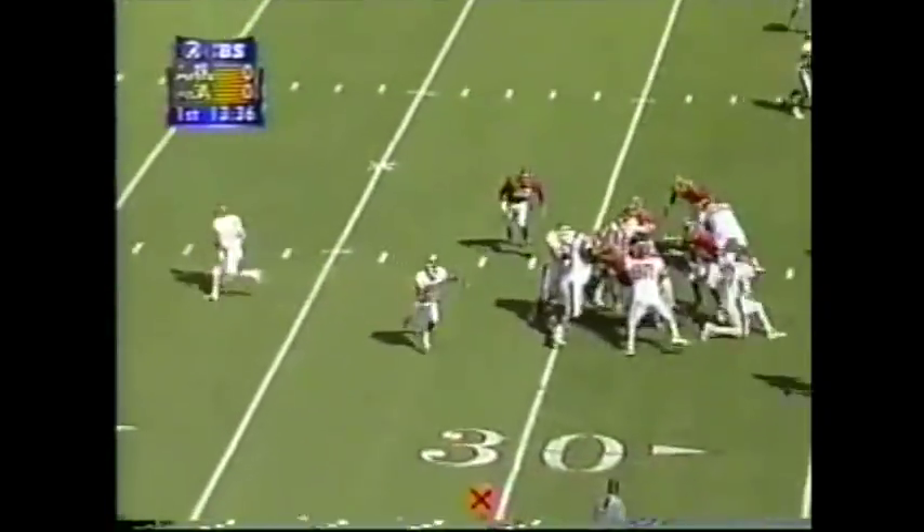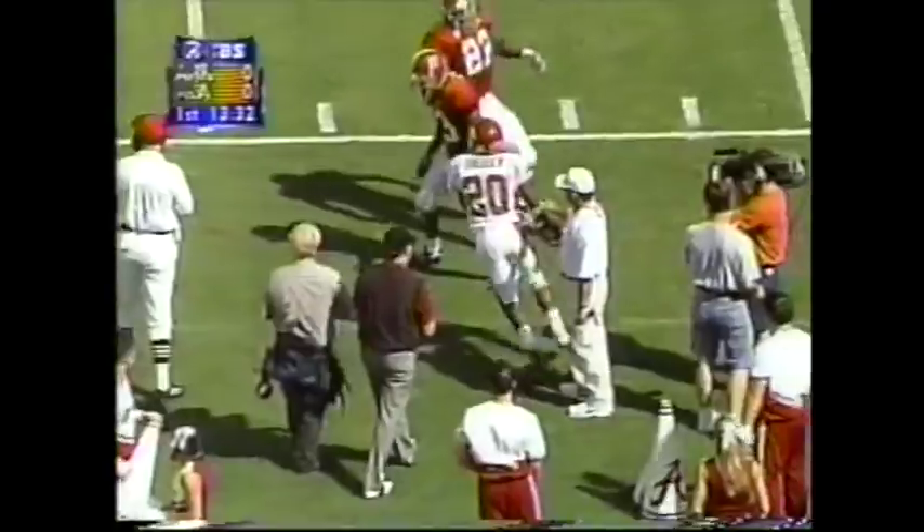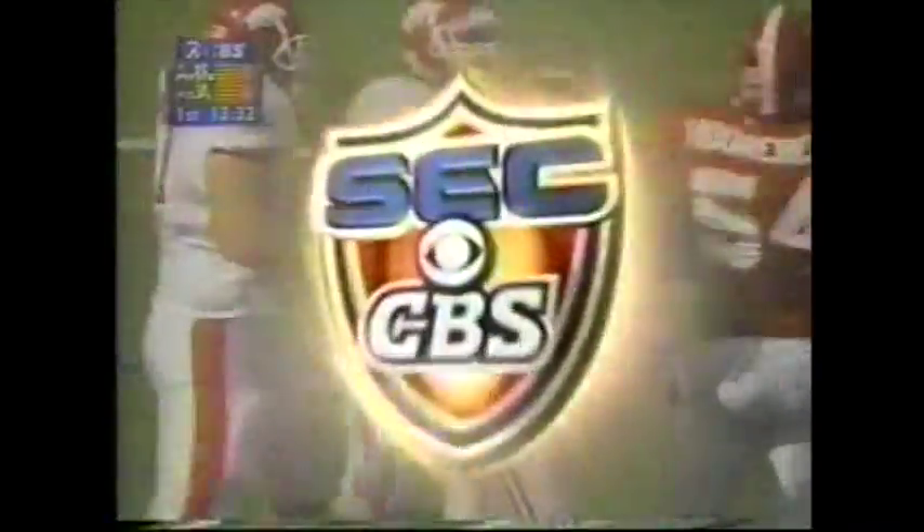Second down from the 30. The handoff to Talley — he gets into the secondary and is knocked out of bounds. Reggie Miles, number 23, was there to contain Talley.